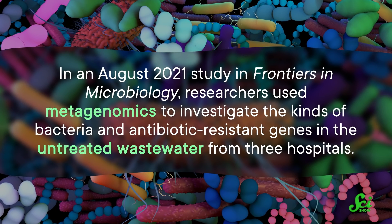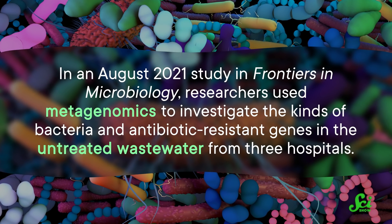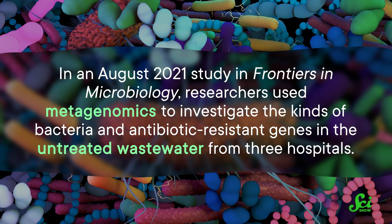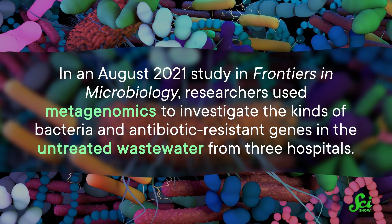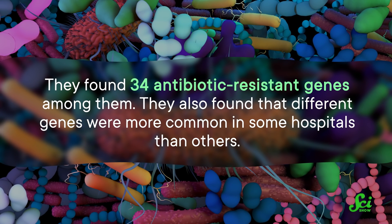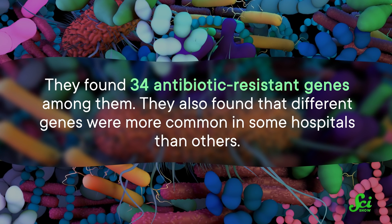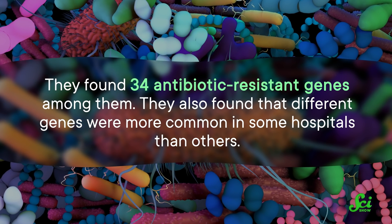If hospitals are going to do something about this, they need to understand what kinds of bacteria and genes they are dealing with. And sequencing the DNA of every kind of microbe individually probably isn't realistic. So, metagenomics. In an August 2021 study in Frontiers in Microbiology, researchers used metagenomics to investigate the kinds of bacteria and antibiotic-resistant genes in the untreated wastewater from three hospitals. They found 34 antibiotic-resistant genes among them.